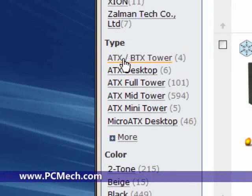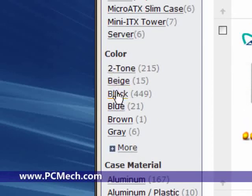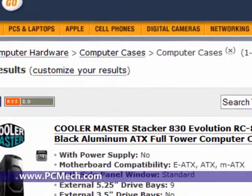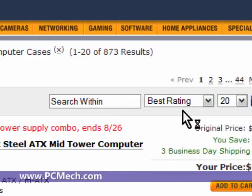You can select the type of case you want, because some people want full tower, some want mini towers, some like the micro ATX style, some want mini ITX towers or slims. There's also filtering by color, and you can even choose case material — aluminum, plastic, steel, clear acrylics, all steel, and so on. But what we'll do is sort this first by best rating.